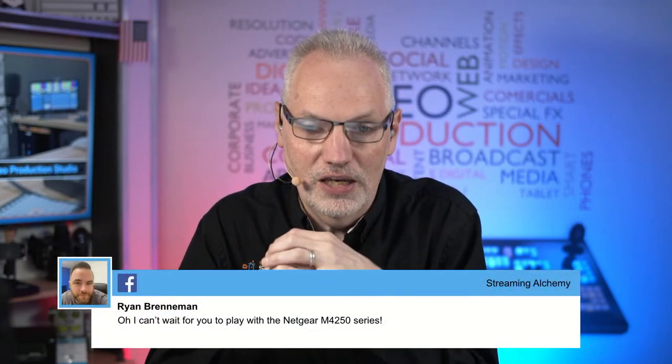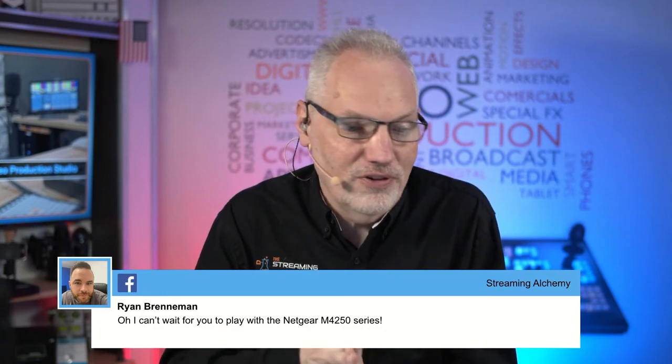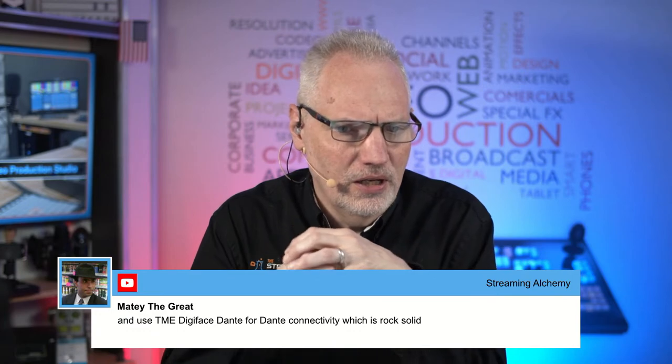Ryan mentioned the Netgear 4250 — a new series from Netgear that is pre-configured and optimized for things like NDI with standardized configurations. We're definitely interested, though it is fairly expensive, so we'll need to do a bit more research. Mady also mentioned using the RME Digiface Dante for Dante connectivity, which is rock solid. In the systems we set up, we're using Dante Virtual Soundcard, but we love the Digiface too. We have clients using it with Live2Air and it is just a rock solid piece of gear — nothing but great feedback from that.